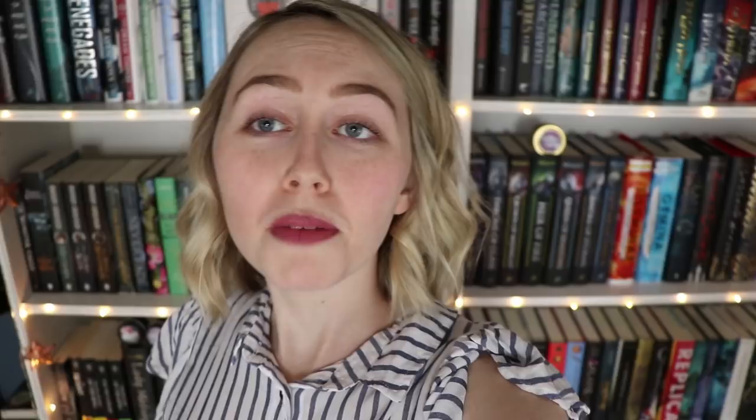But that is everything for my bookshelf tour. Thank you guys so much for watching, I hope you enjoyed. Please let me know what you thought — I tried to do it the best I could, I hope it turned out well. Thank you so much for watching and for having so much patience with me. I'll catch you later. Goodbye!